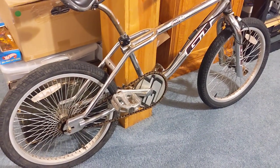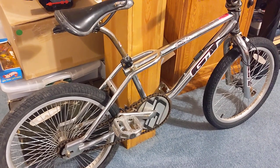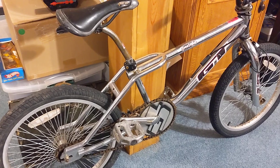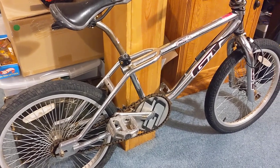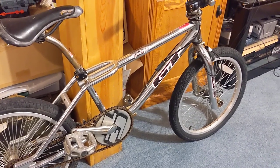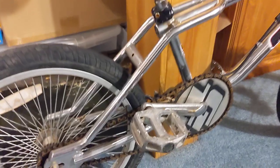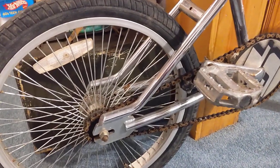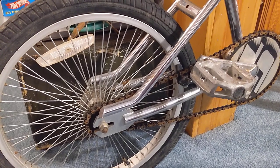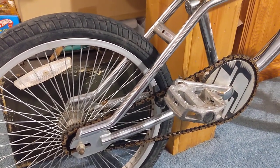The guy I bought it from said it belonged to his girlfriend's son, and he looked to be in his late 50s, so it kind of matches how old the son would be to have owned this. It's in very nice condition — looks like it was probably stored in a garage or a barn somewhere, as there's not a lot of pitting or rusting on the chrome frame, which can happen in the Midwest. Luckily it was stored indoors.